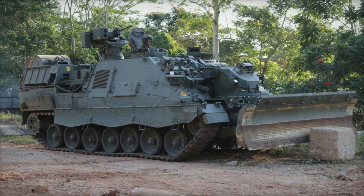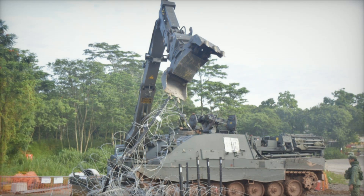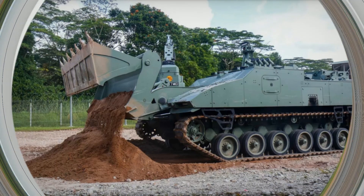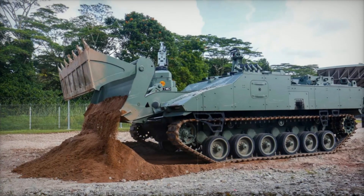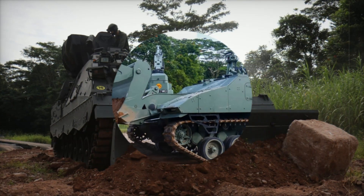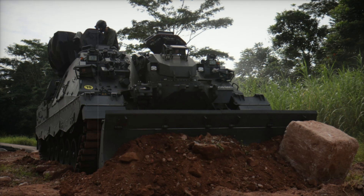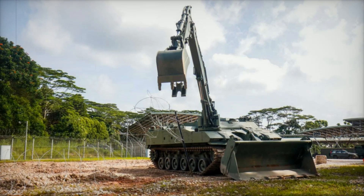Built on the Hunter Armored Fighting Vehicle platform, the HTEV is designed for mobility, protection, and efficiency in modern military operations. Equipped with an excavator arm, front loader system, and gripper arm, it's built to tackle challenging engineering tasks from obstacle clearing to terrain preparation. Its state-of-the-art camera system allows for closed hatch operations, ensuring maximum safety for its two-person crew.